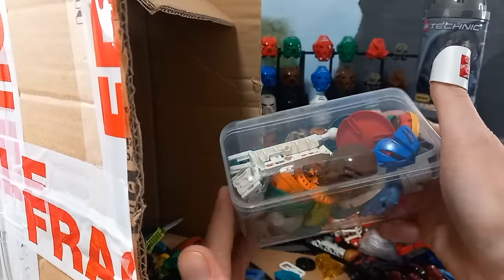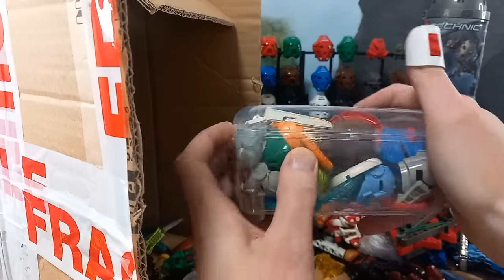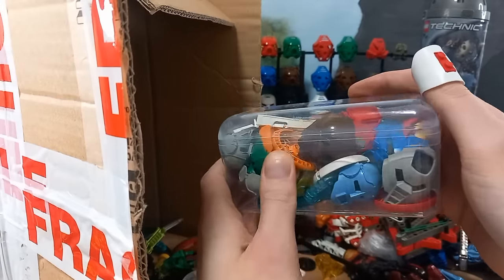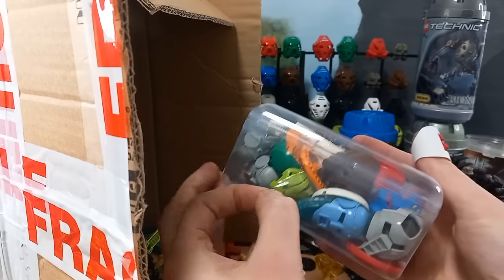Aha — masks! That's what we like to see. Look at them all trapped in there — they must be freed. Where do we get inside? It's taped up. There we go.